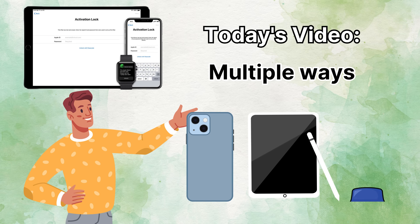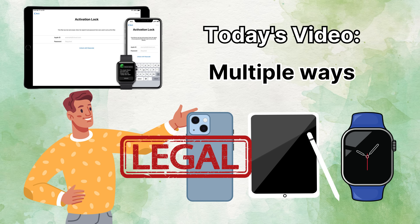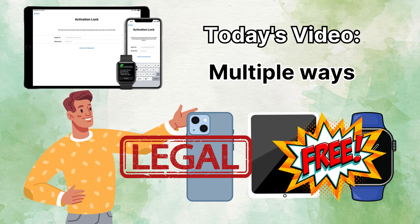iPads, and even Apple Watches. Not only are these methods completely legal, but they're also free, quicker, and reliable. So let's sail through these tech waves together and make your Apple devices lock-free. Stay tuned!